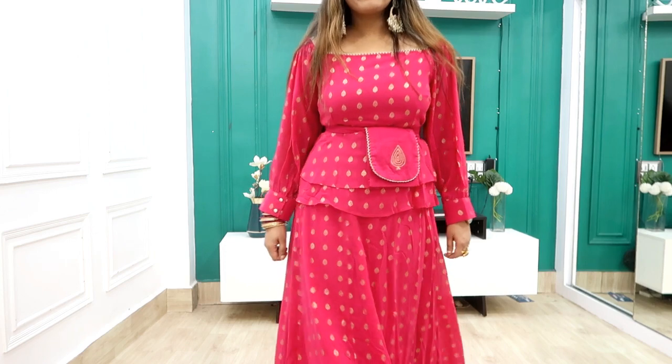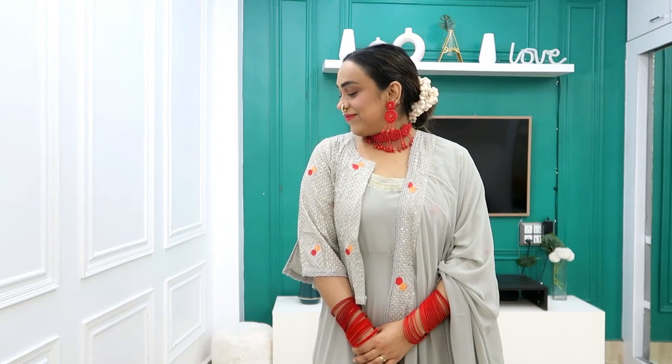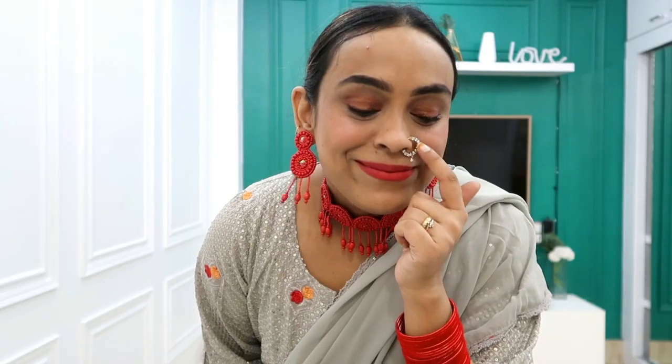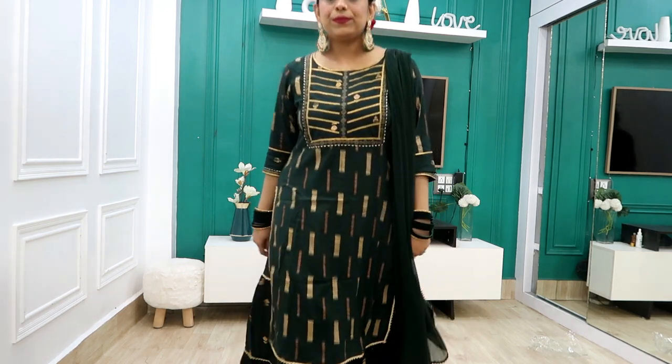Hi guys, welcome back to our YouTube channel. Hope you're doing good guys. Today I am taking a lot of outfits for Karwa Chauth — I will show you skirts, saris, sharara, skirt sets — mixed hauls. Links are in the description box. This haul is my favorite haul so I am sharing it with you. If you like this video, please subscribe and support me. Comment and tell me which dress is good. Let's get started.